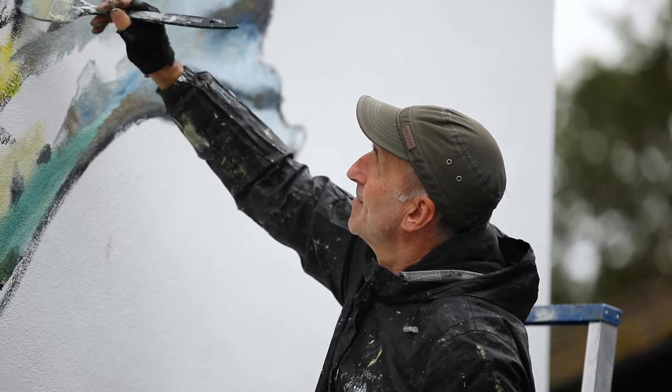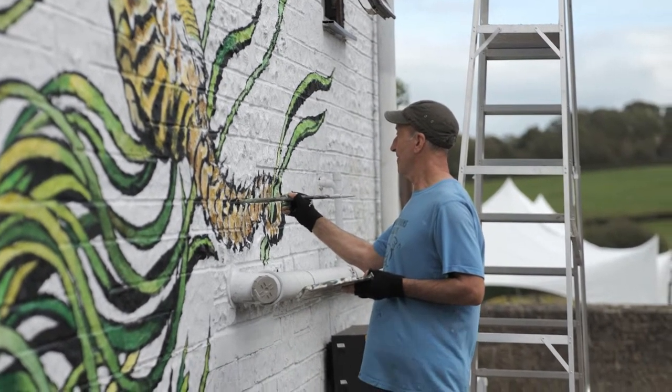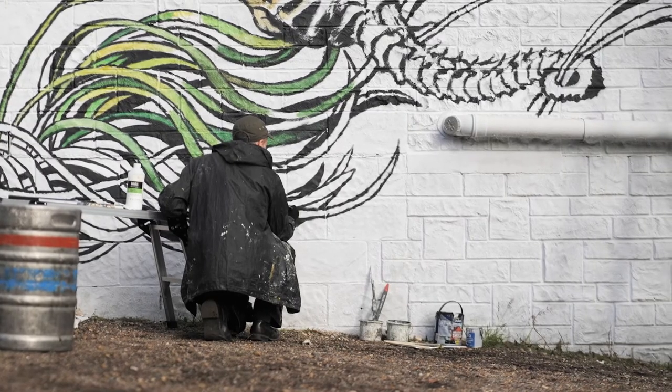People always ask multiple questions — they're very curious and very interested. It does generate curiosity and hopefully a desire to protect the habitat. I personally got involved with the Secrets of the Solent project because I'm very passionate about science communication.